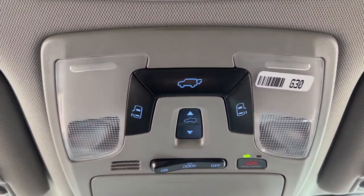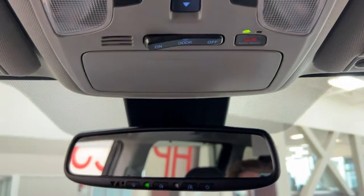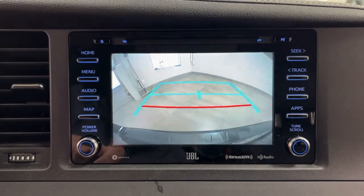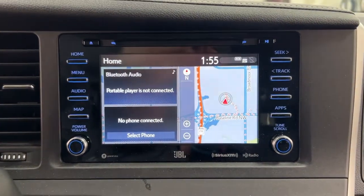You'll also find the auto-dimming rearview mirror, and the open and close controls for the power sliding rear doors, power liftgate, power moonroof, SOS connect, and your sunglass case holder. Taking a look at the backup camera, you can see those nice guiding lines which make things much easier when you're backing into a stall.